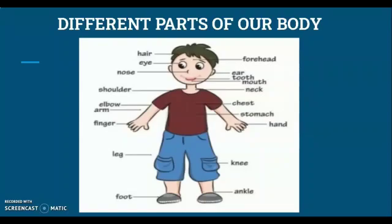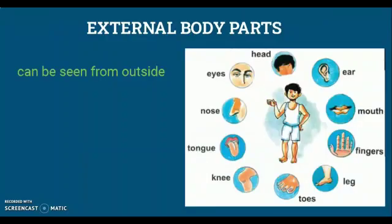Now, all the parts that I have named and you have touched can be seen by us. They are external body parts. Let's name them once again: ear, mouth, fingers, leg, toes, knee, tongue, nose, eyes, and head.